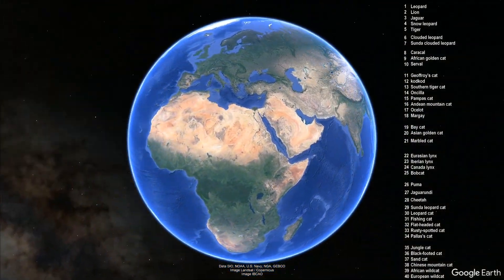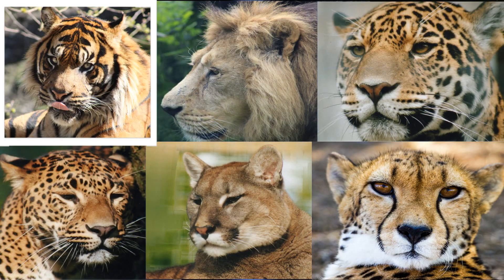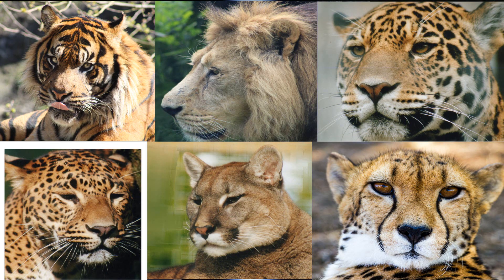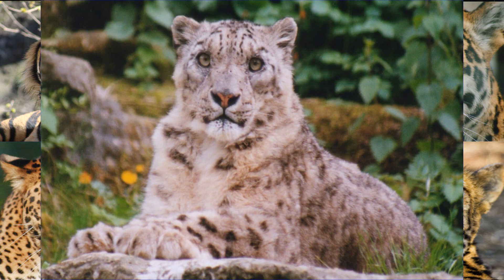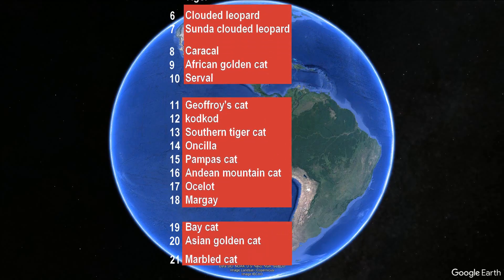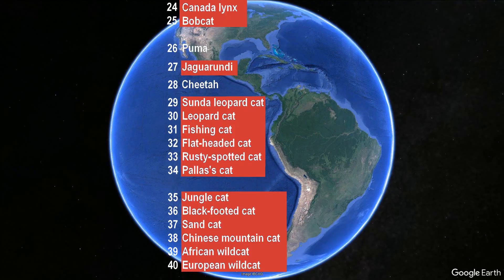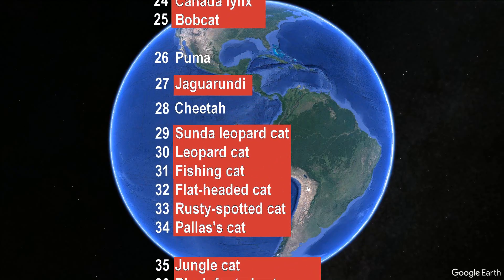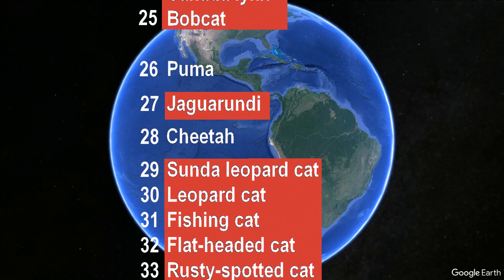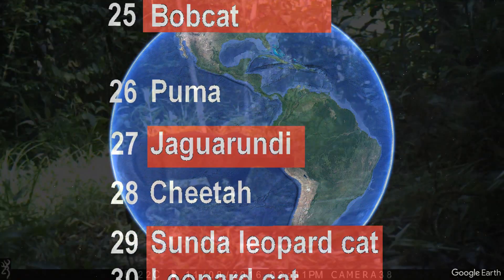There are 40 species of wildcat in the world. Most people know the big seven: the tiger, lion, jaguar, leopard, puma, cheetah, and the snow leopard, although the last one might be a little bit more unknown. But that aside, most people will struggle to name the remaining 33, which are the smaller cats. Here I will talk about one of those cats in Latin America that most people have never heard of — the jaguarundi.